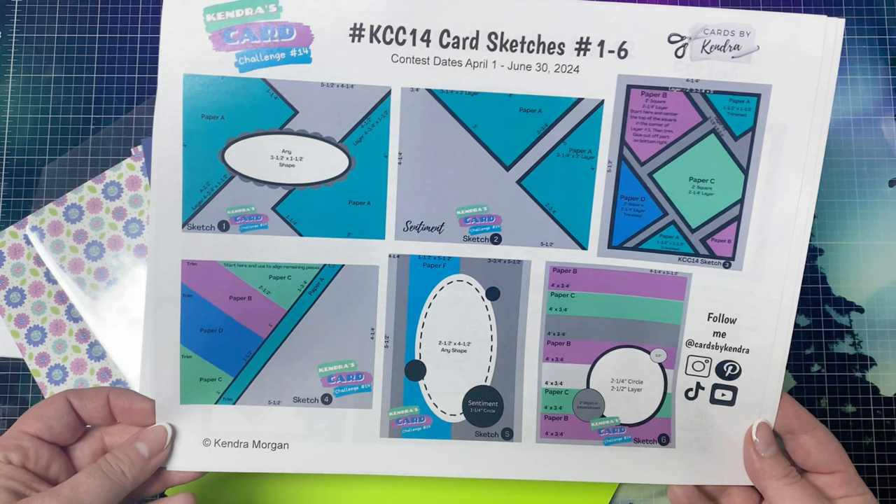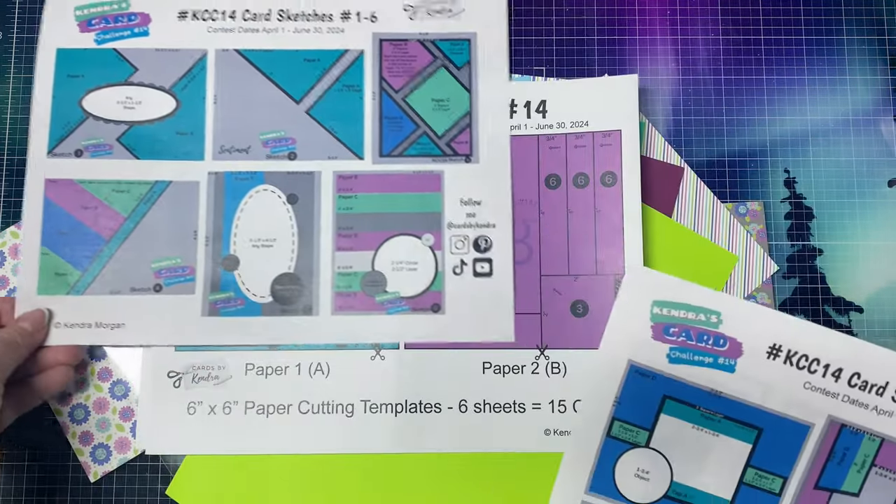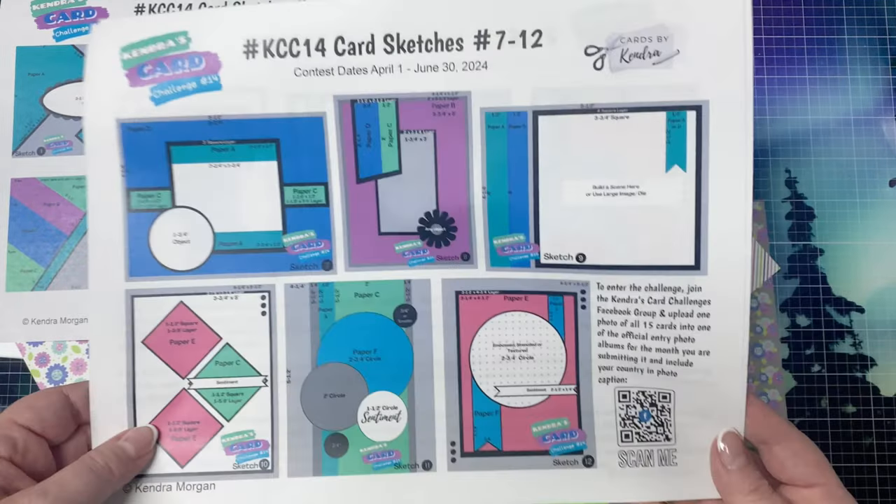Sketch 4 has pieces from A, B, C, and D — you'll want to start with the top triangle piece for paper C and then align each of the other pieces at a diagonal. Sketch 5 has a strip from paper F with a large shape for a focal point or sentiment. Sketch 6 has 3 strips from paper B, 2 strips from paper C, and then 2 strips of solid colored cardstock. Sketch 7 has a full panel from paper D plus 2 small strips from paper C that are made to look like one long strip behind a center square that has 2 strips from paper A along the top and bottom.